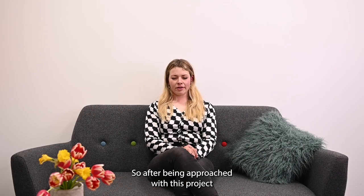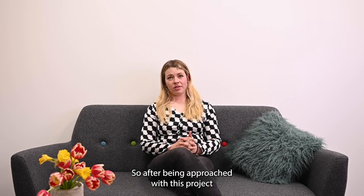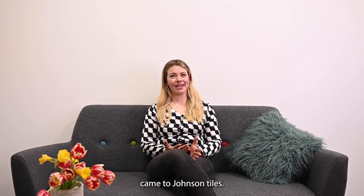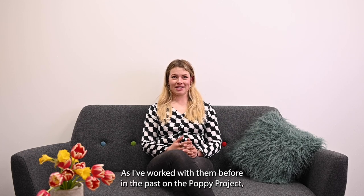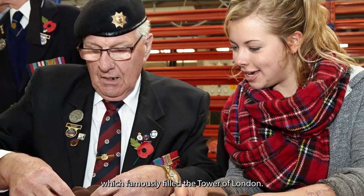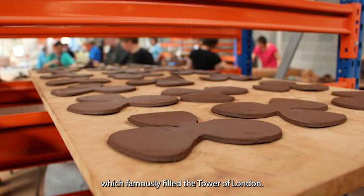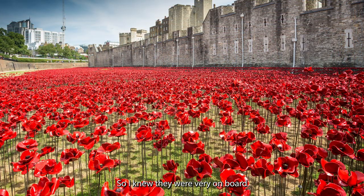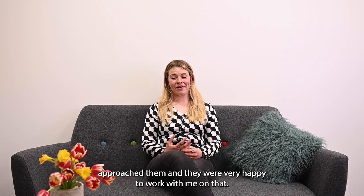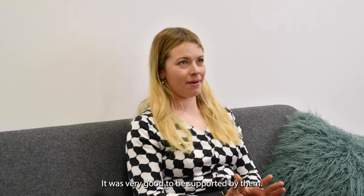After being approached with this project, with it being a tile mural, my thoughts immediately came to Johnson's Tiles, as I've worked with them before on the Poppy project which famously filled the Tower of London, and so I knew they were very on board with working with artists and very bespoke projects. I re-approached them and they were very happy to work with me on this. It was very good to be supported by them.